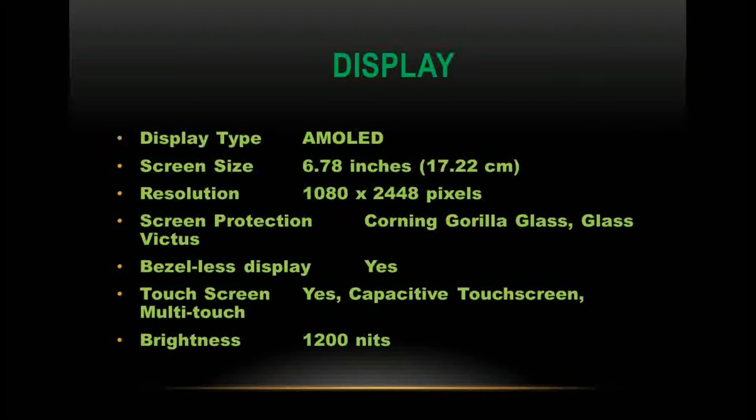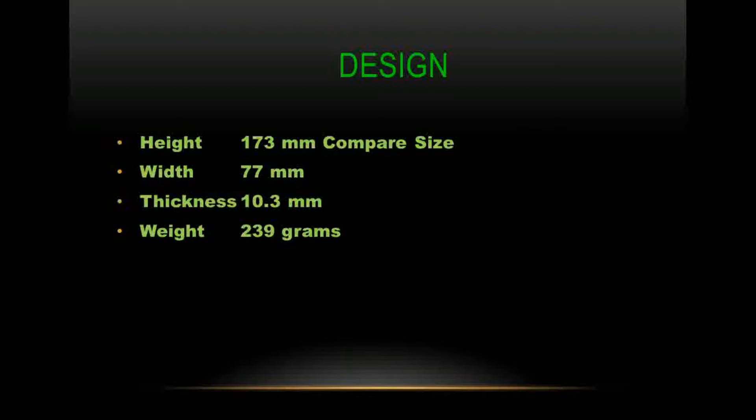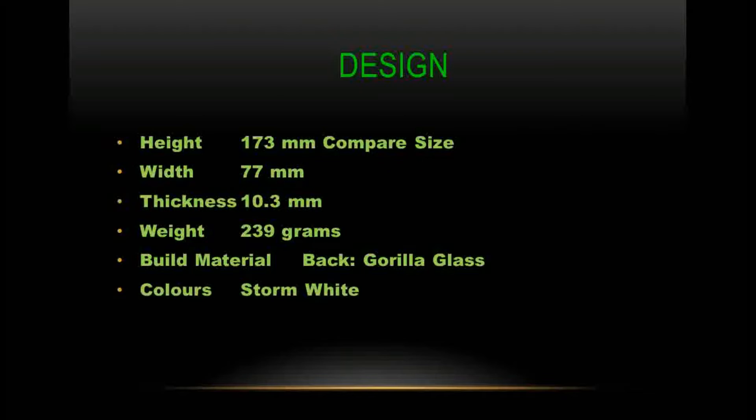Design dimensions: height 173 mm, width 77 mm, thickness 10.3 mm, weight 239 grams. The back is built with Gorilla Glass and the phone is available in Stormlight color. It is waterproof and splash-proof with an IPX4 rating.